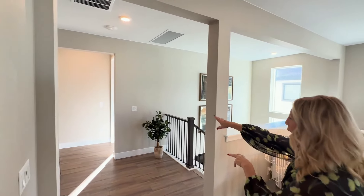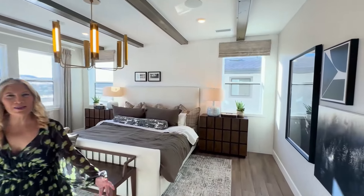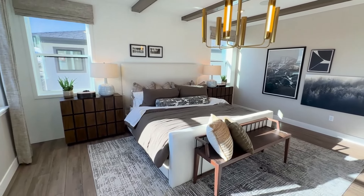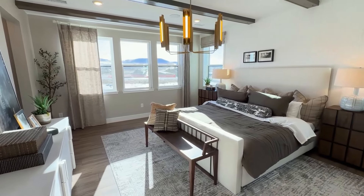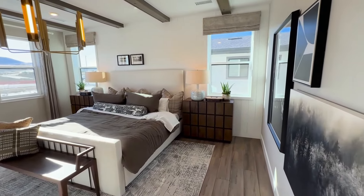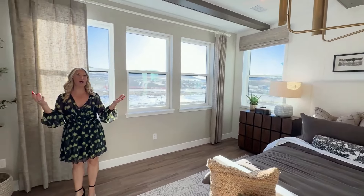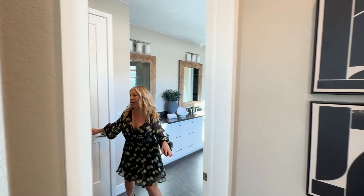Now let's continue the tour — coming out of there, we'll go past the loft and the staircase to get to the primary suite. Now we're in the primary suite — look at all this light, great Colorado sunshine, beautiful day. We've also got a beautiful chandelier with some recessed lighting. Love the beams, love the shiplap — just really, really beautiful. All of that, of course, goes into the finished price of this house being the 1.1 million.